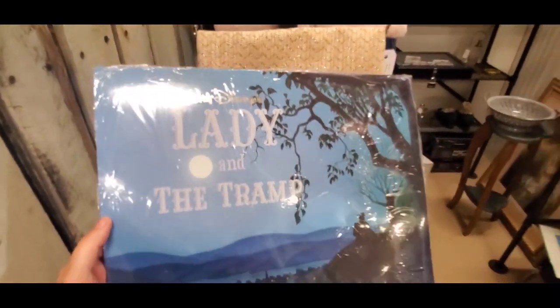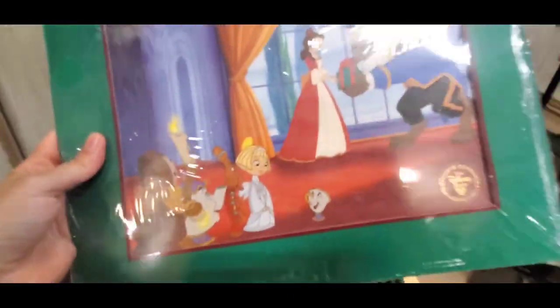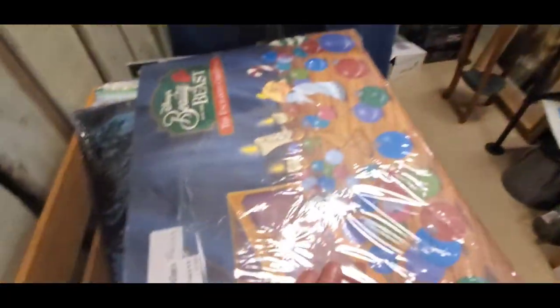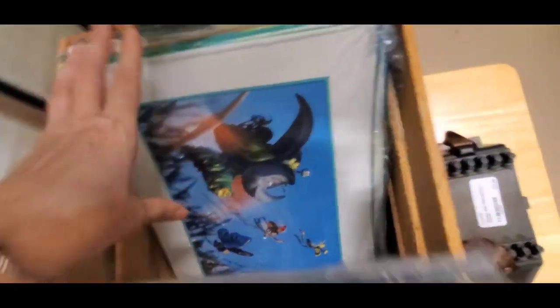I literally give up — I'm never gonna make it to the back of the store! Look at these lithographs for $25 — they are gorgeous. The Enchanted Christmas one — they've got Rescuers too. Okay, I have to get to the back of the store. I want to see if they have those popcorn buckets. Are you guys tired of hearing me say that?